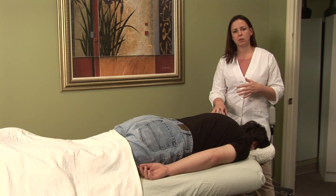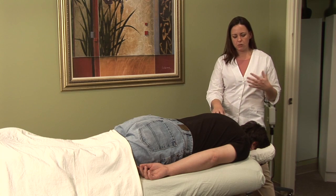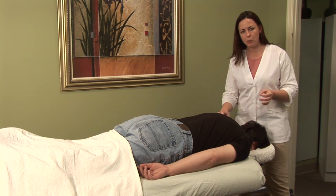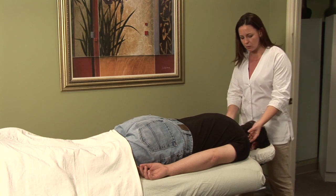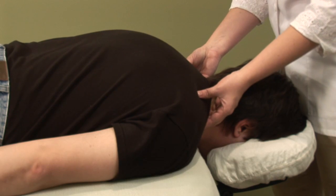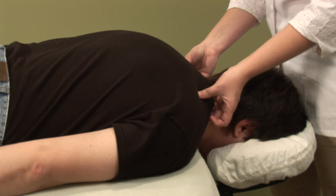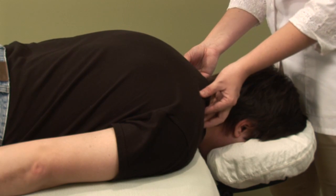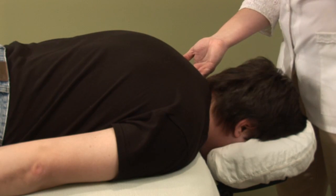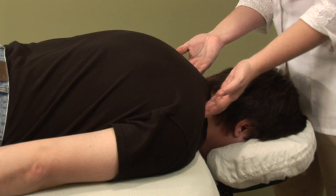Two points that almost give you instant relief when using a needle, but are also effective when using acupressure, are gallbladder 21 and 20. Gallbladder 21 is located at the top of the shoulders and the top of the trapezius muscle. You just want to squeeze this muscle here on the top of the shoulders until you find a little indentation right here, and you want to use pretty firm pressure — you can use all four fingers or even a thumb if you want to.